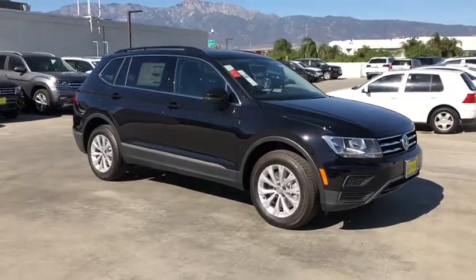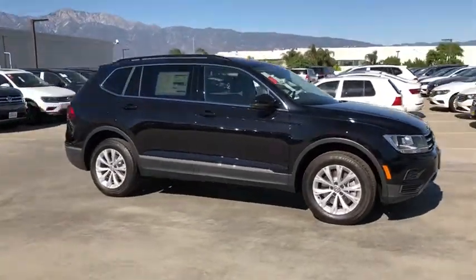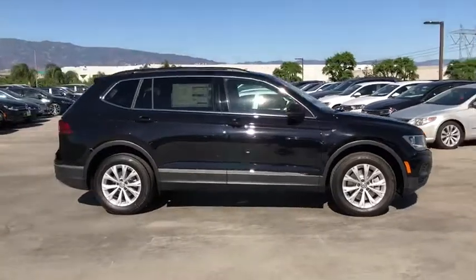The 2018 Volkswagen Tiguan. With the Volkswagen Tiguan, it's good to be turbo. Turbo with class.